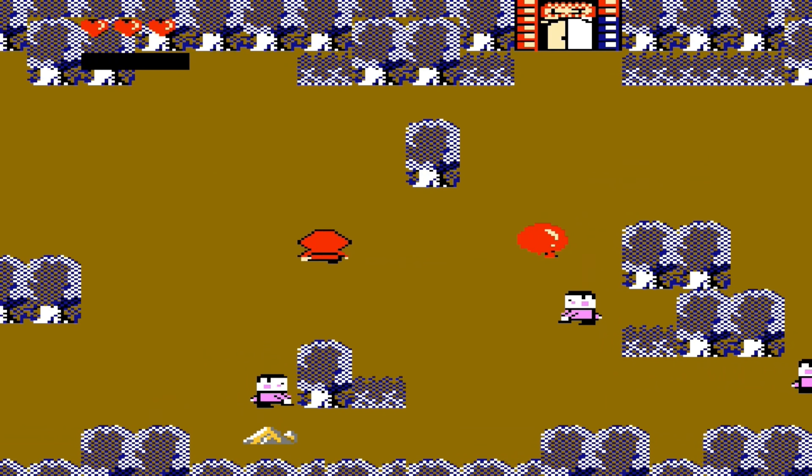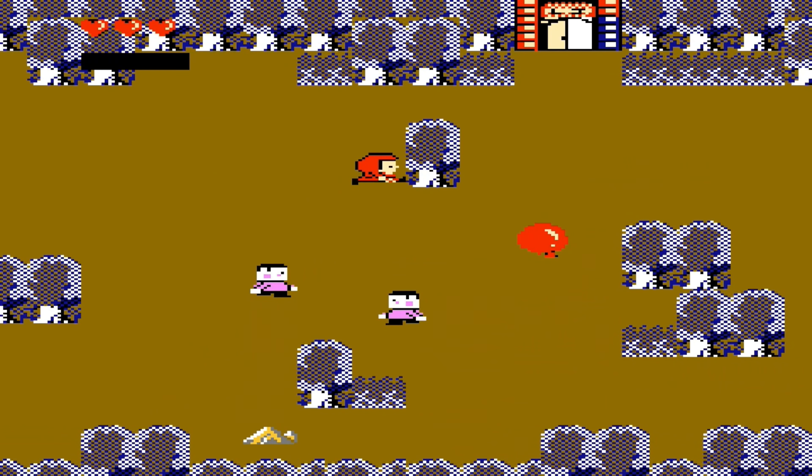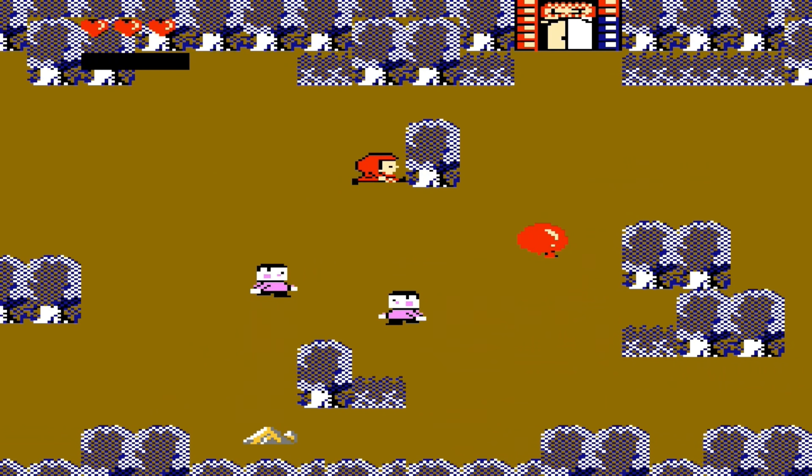Garbage! This, without a doubt, is the worst NES game that has ever existed. There is nothing going for this piece of crap whatsoever. The game sucks, I hate it, and it can burn in hell.